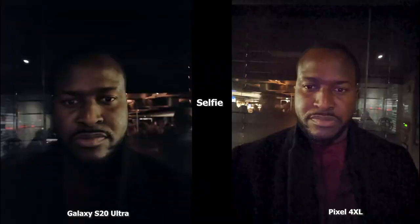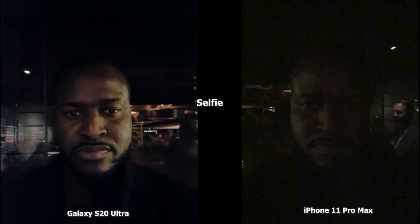The first set of images are between the Ultra and the Pixel 4XL. The Ultra has a slightly darker tone but you can still see my face quite well. The Pixel 4XL is brighter but there's a lot of grain in the image, and you can see my shirt much more clearly with the Pixel 4XL. I kind of like what the Pixel 4XL is doing here.